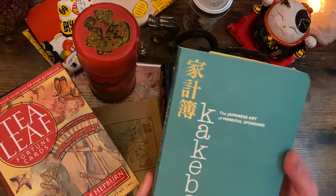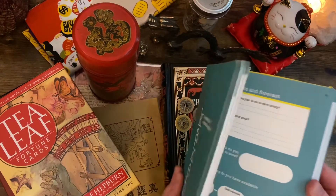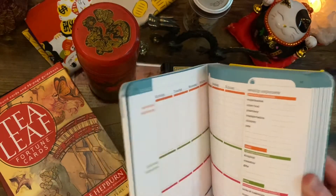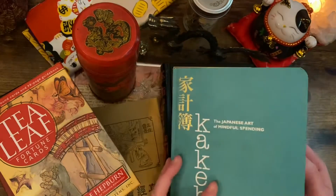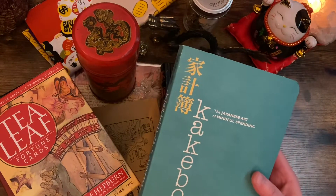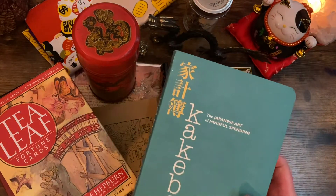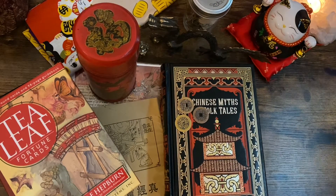Next I have a kakebo — it's a Japanese way of keeping track of household finances. It is very useful for keeping track of your spending and it has basically a balance sheet at the end of each month to calculate all your expenses. It's a great way of being mindful with your finances and it can help you save money.